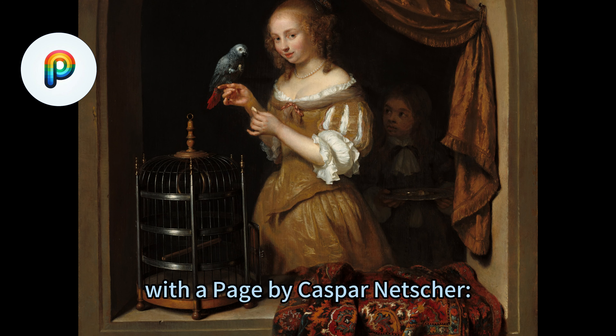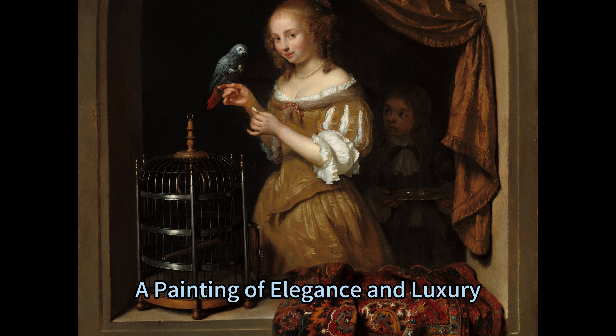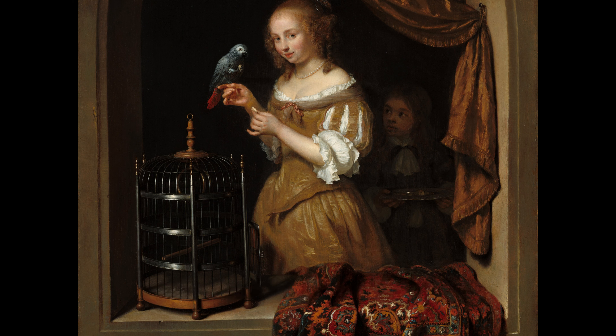A Woman Feeding a Parrot with a Page by Casper Netscher, a painting of elegance and luxury, 1666.